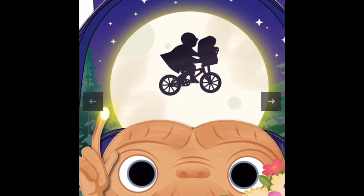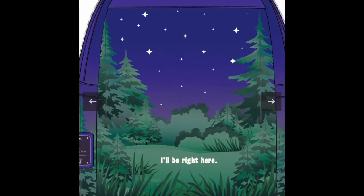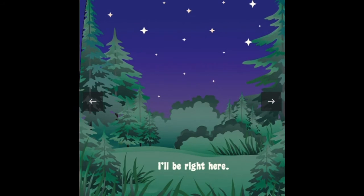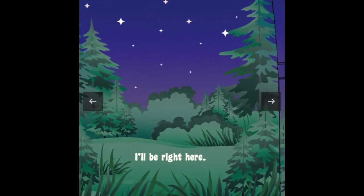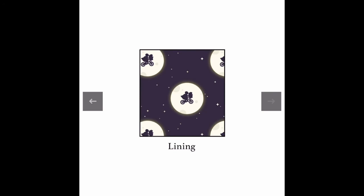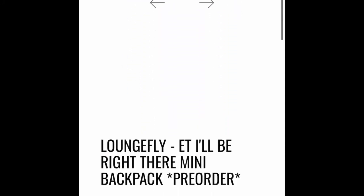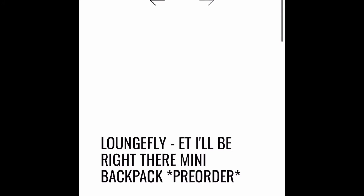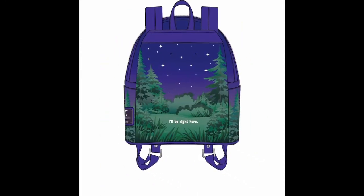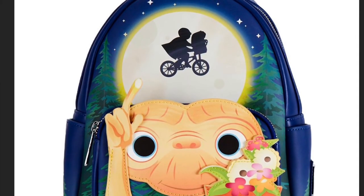On the top it has the boy and ET in the little basket flying across the sky, and on the back it says 'I'll be right here' — so so cute. One thing I didn't know is that this is a glow in the dark bag, which I found out when I recorded this video. The lining of the bag is really cute. On the front, ET is holding a flower pot, which is what he holds in the movie. You guys saw the price — this bag is really sweet and I think you should get it for anyone who loves ET or Steven Spielberg.